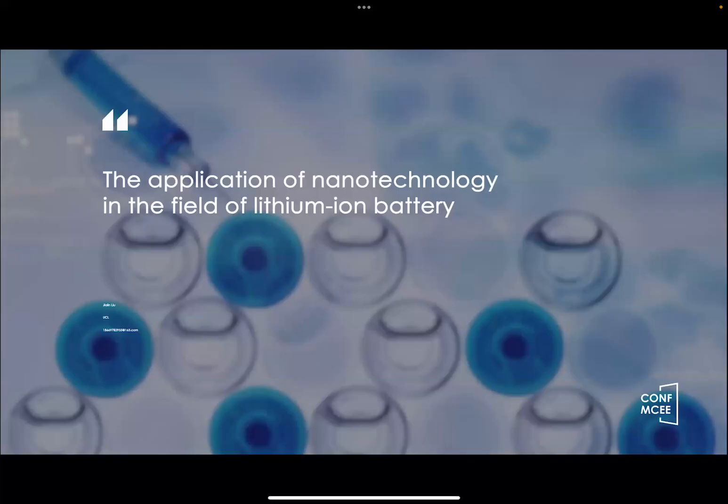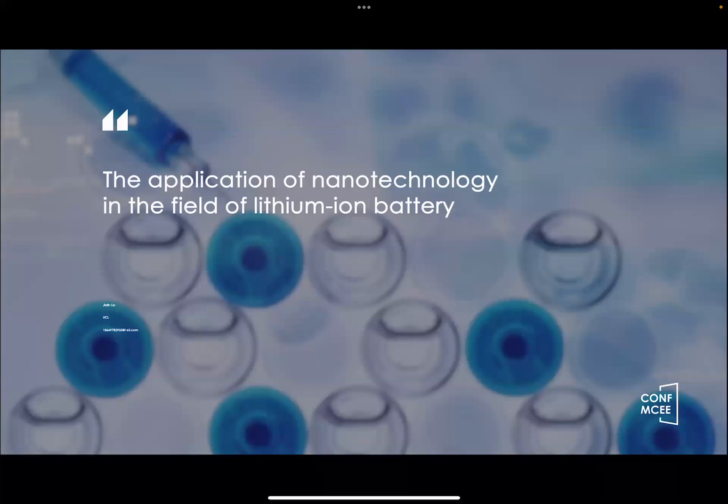For some introduction, nanotechnology — a catalyst for transformative change — has found a pivotal role in shaping our world. Its impact is especially pronounced in the domain of lithium-ion batteries, where it holds the potential to revolutionize performance.